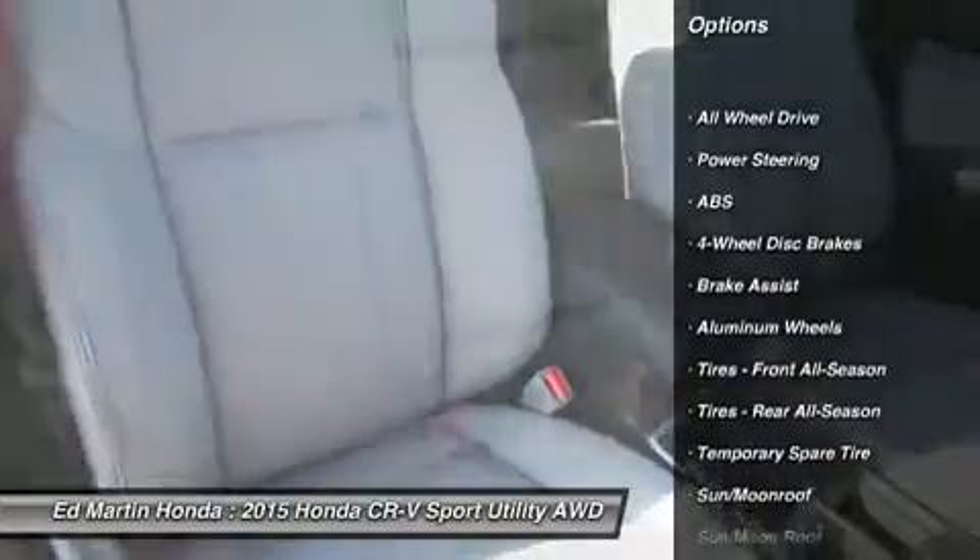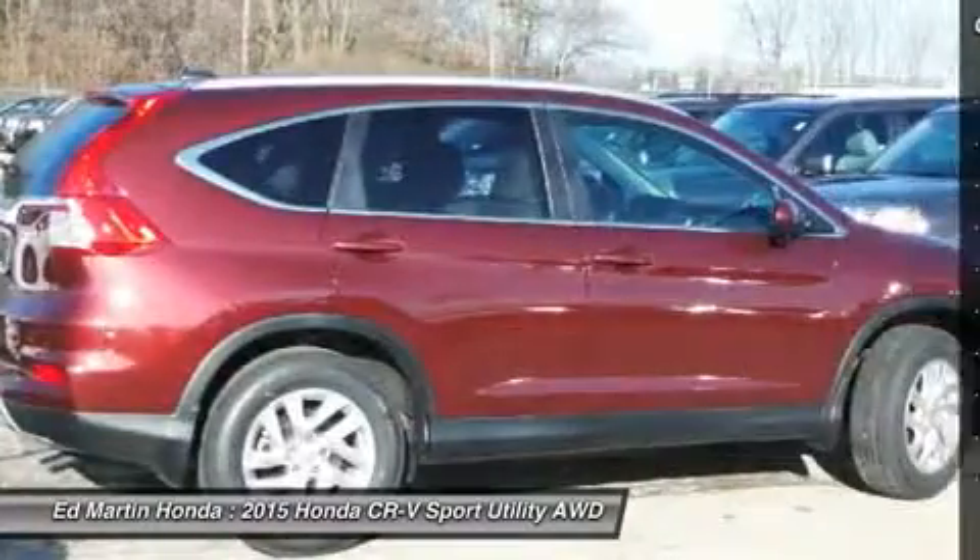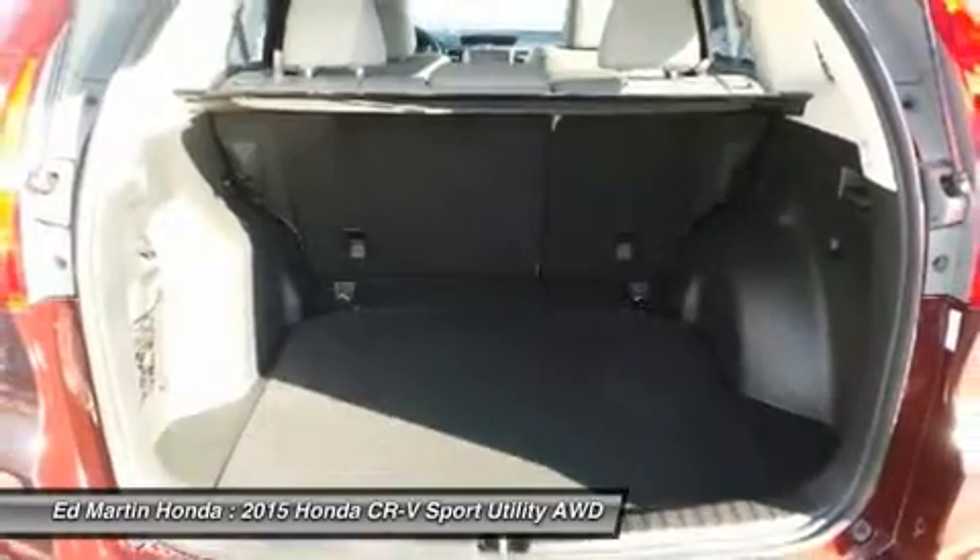Anti-lock braking system. Steering wheel audio controls. Adjustable steering wheel. Power steering. Cruise control. Aluminum wheels. Floormats. Keyless entry. Auto-dimming rearview mirror. PPO.